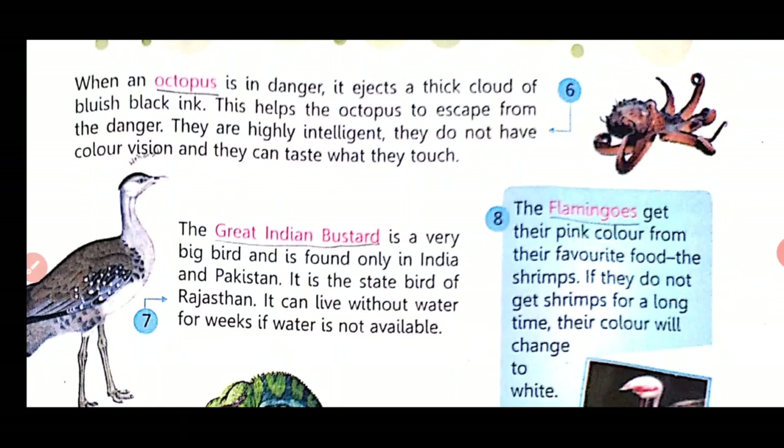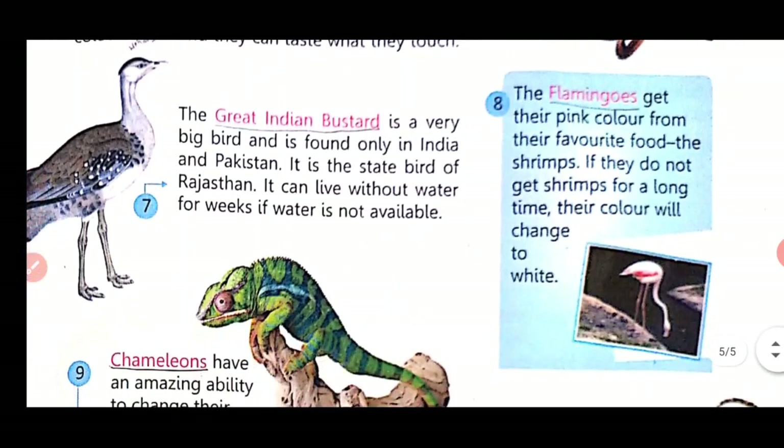The Great Indian Bustard is a very big bird found only in India and Pakistan. It is the state bird of Rajasthan. It can live without water for weeks if water is not available.